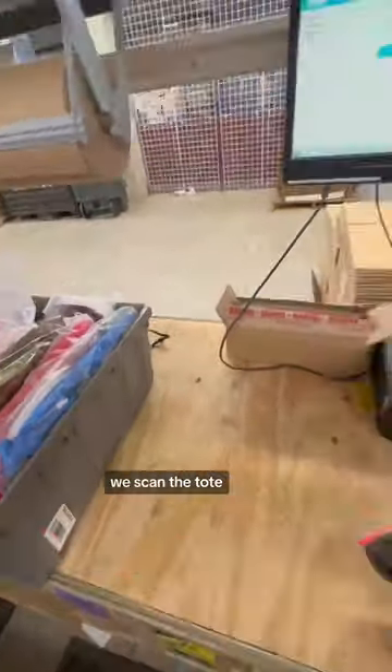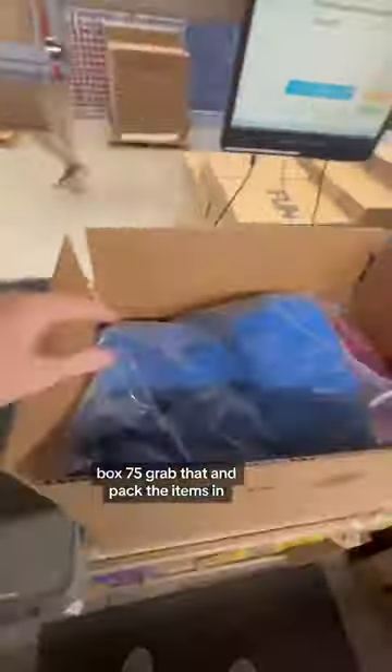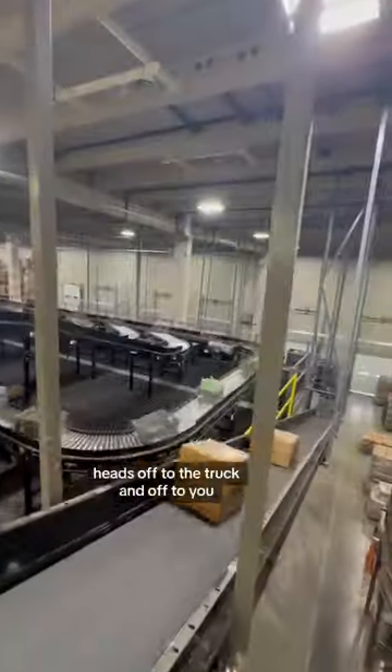At the pack station, we scan the tote to tell us what box — box 75. Grab that and pack the items in. We print off the label, put it on the box, and send it on the conveyor. It heads off to the truck and off to you.